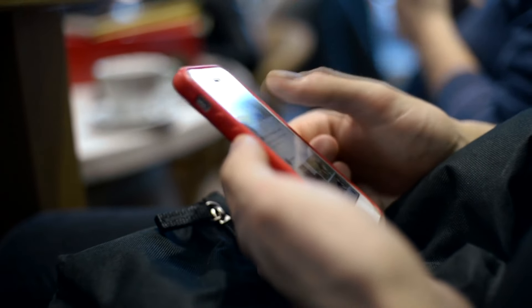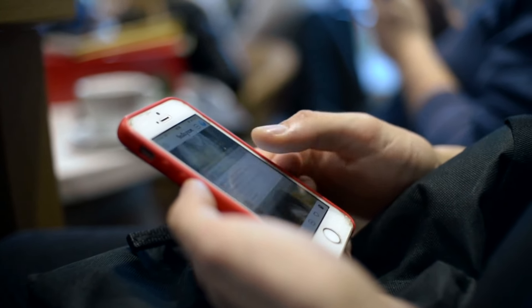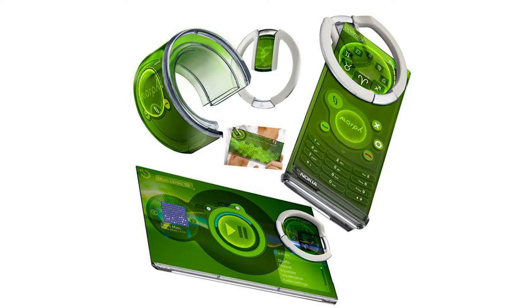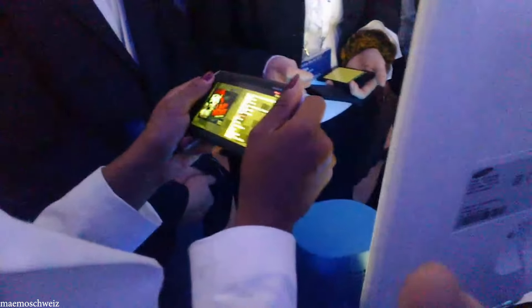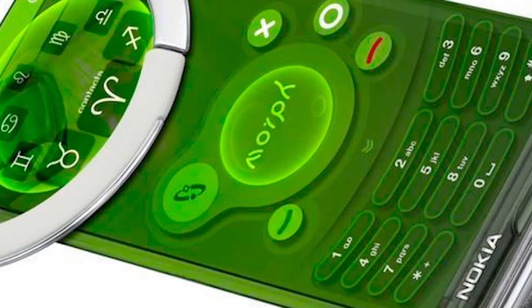Number 13: Morph Phones. Have you ever been using an app or function on your phone and felt that it would be far easier to use if the handset itself was a different shape? With the advent of more malleable materials and smaller electronics, it will soon be possible to create handsets that can be morphed into the best shape for what you're doing — rectangular for watching video, bent around your wrist for timing a run, stretched as glasses for augmented reality, or folded concertina-style to stand on a table. Nokia released a concept device called the Morph with a number of these features, and it's thought this will be a common trait of smartphones within the next 5 to 10 years.